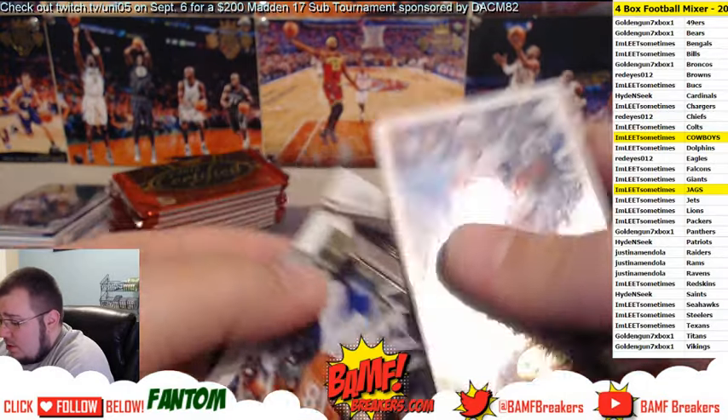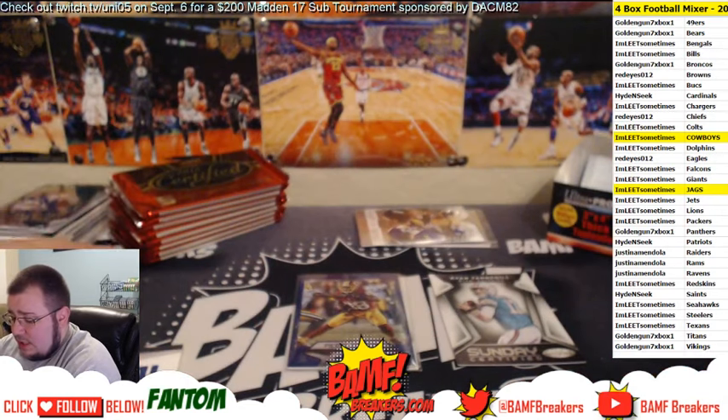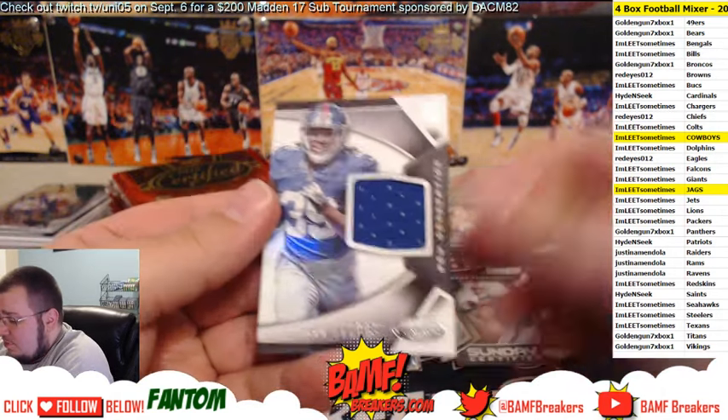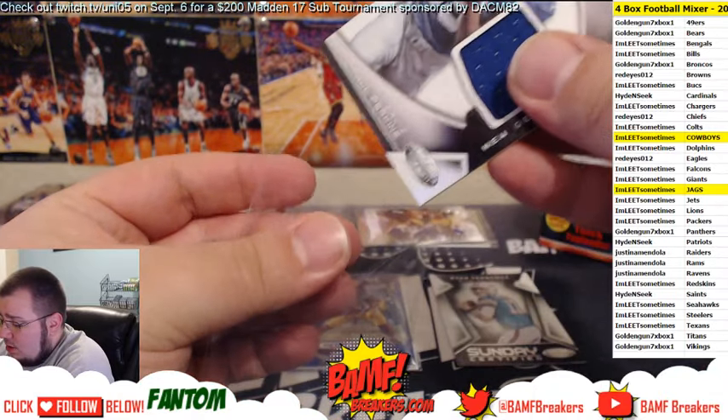We got Mariota — greatest quarterback of all time — Keenan Allen, and then a jersey of Paul Perkins for the Giants going to Leet.